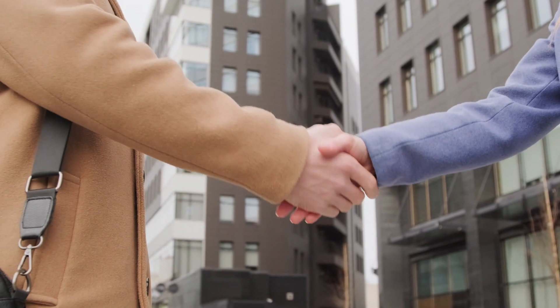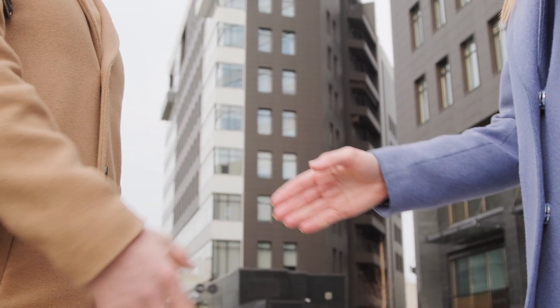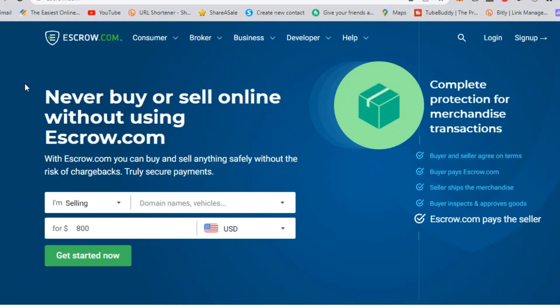Hello and welcome back to our channel. Today we're going to talk about how to buy or sell a website using escrow.com, a popular online escrow service.